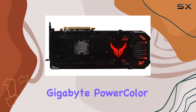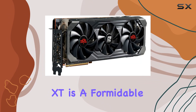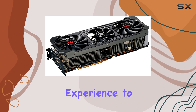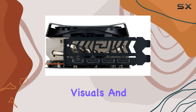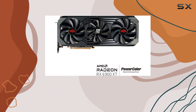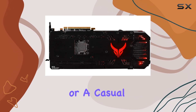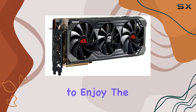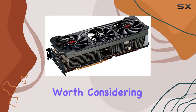In conclusion, the Gigabyte PowerColor Red Devil AMD Radeon RX 6900 XT is a formidable choice for gamers looking to push their gaming experience to the limit. With its powerful performance, high-quality visuals, and advanced features, it stands out as a top contender in the world of gaming graphics cards. Whether you're a competitive gamer seeking an edge or a casual player looking to enjoy the latest games in stunning detail, this graphics card is definitely worth considering.